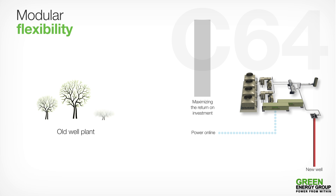Equally importantly, the failed well can be returned to its original state, thus preserving the environment.